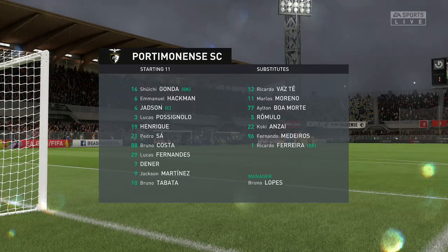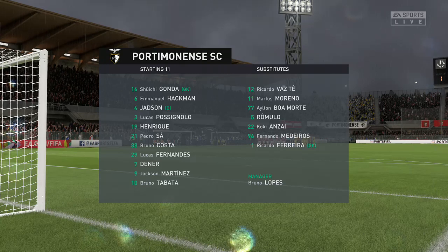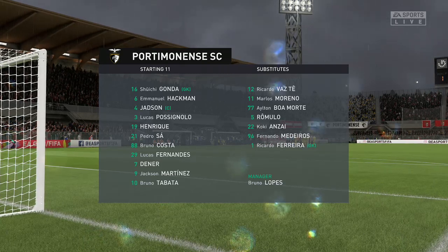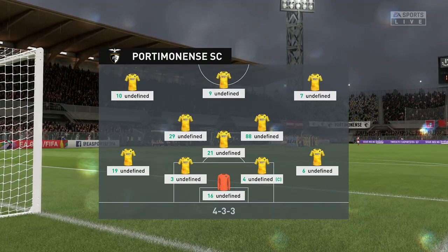The lineup for the away side — we've got it down as a 4-3-3. It's a system that the Netherlands used to use all the time. I think they really invented it, and plenty of countries have adopted it since.